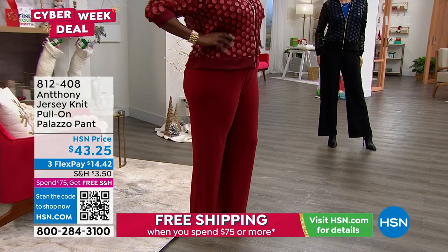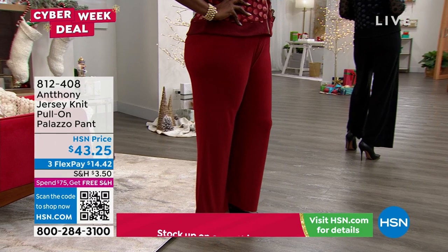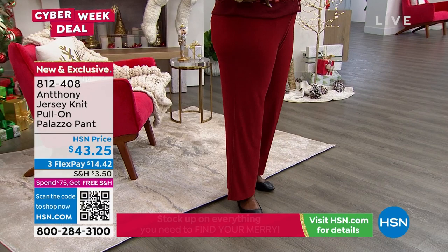If you need a larger size, a smaller size, or a different color, no problem — we'll take care of all that for you. We'll include the shipping for you to ship it back to us, and if your size and color are available, we are shipping it right back to you.